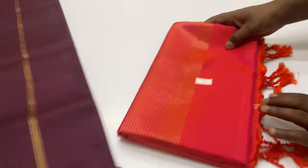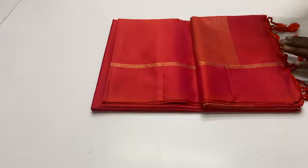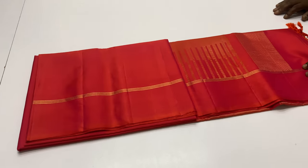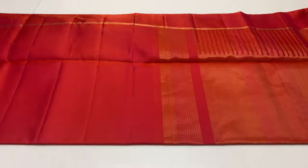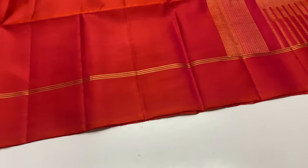In the ₹4,500 price segment, next variety is ₹5,000 range. The difference is the body is full plain. The color is pinkish orange, sari code 99.